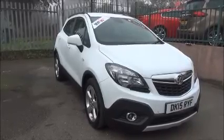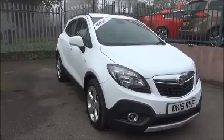Welcome to Now Vauxhall. Here today we have a Vauxhall Mokka 1.6 petrol manual.